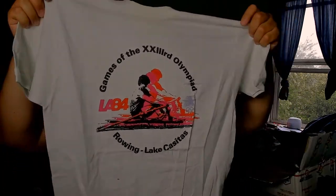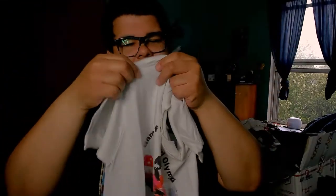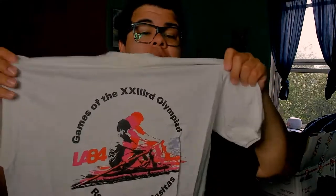This is an older t-shirt — super paper thin, super see-through. You can see right through it. Pretty cool. Love the graphic on there — super cool to see the graphic design of this era.